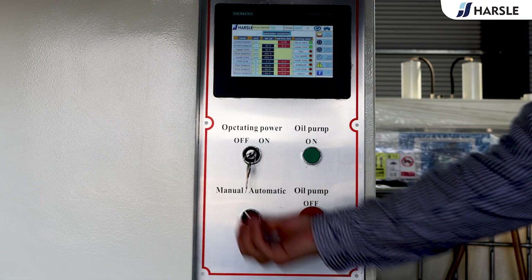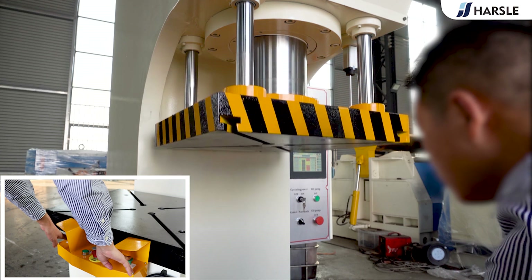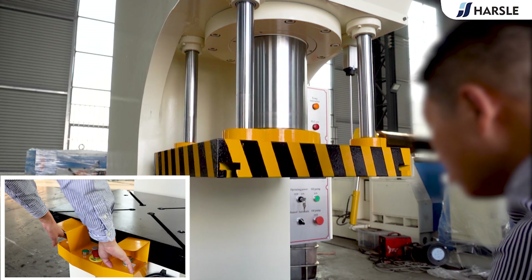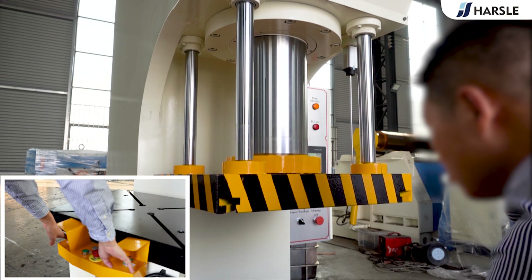The machine adds a touchscreen system with an intuitive display and convenient operation. The displacement sensor offers a number of advantages, including precision and accuracy, fast response time, and non-contact measurement.